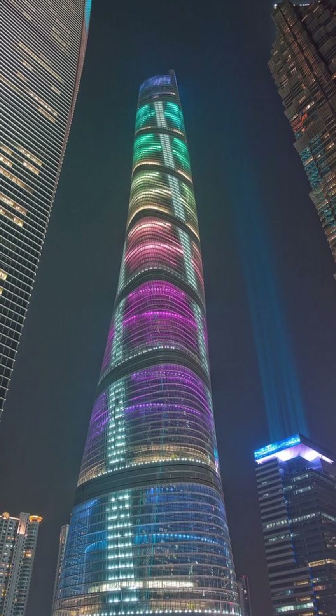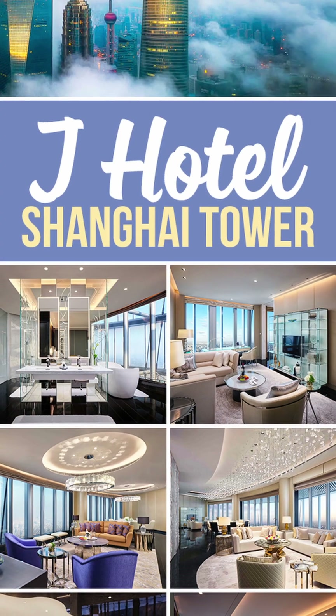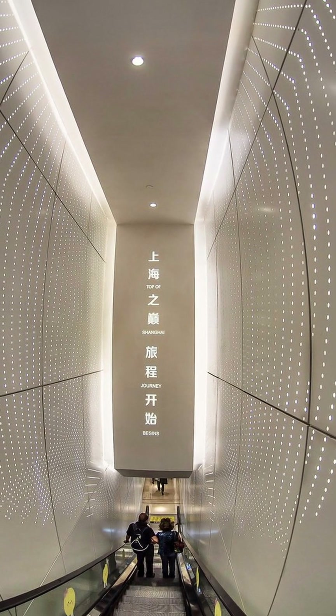The entire lighting system on the exterior of the building is completely powered by these winds as well. The Shanghai Tower also has the world's second-highest hotel, and can accommodate 16,000 people daily.